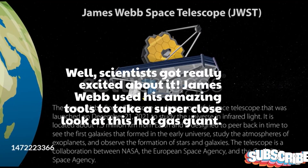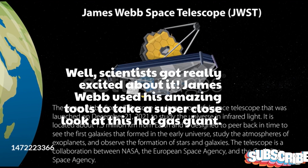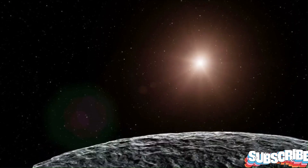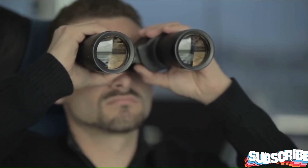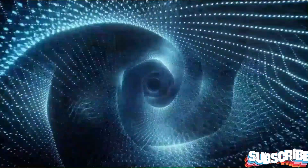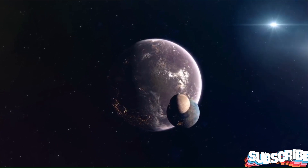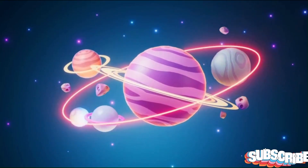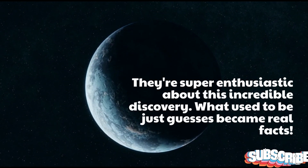James Webb used its amazing tools to take a super close look at this hot gas giant, revealing details about its atmosphere so precisely that it blew astronomers' minds. It's like using binoculars to peek into a distant house and suddenly seeing every little thing inside. In 2022, when scientists looked at WASP-96b, they felt like they were right there, seeing it with their own eyes. They are super enthusiastic about this incredible discovery — what used to be just guesses became real facts.